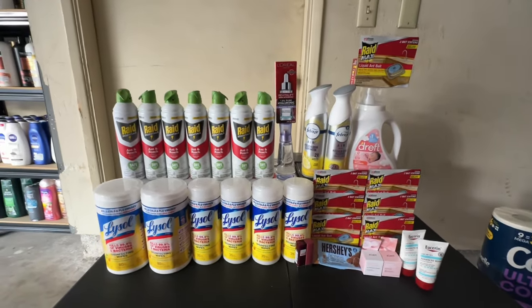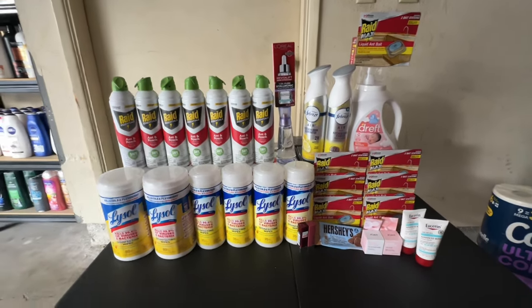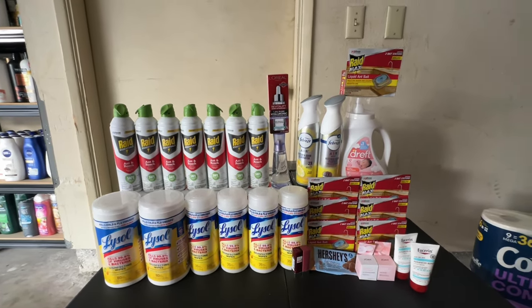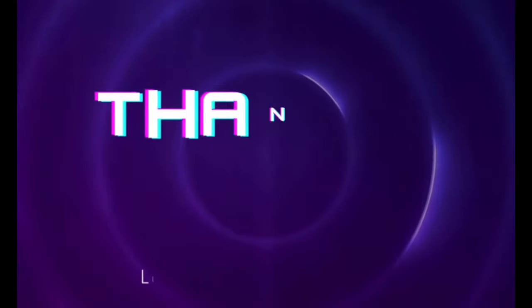That's what I have for you guys. If you have any questions, let me know in the comments below. Don't forget to give this video a thumbs up, and check my other haul videos for Target, Walgreens, and Rite Aid. See you in the next one!